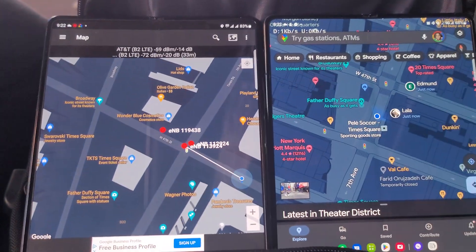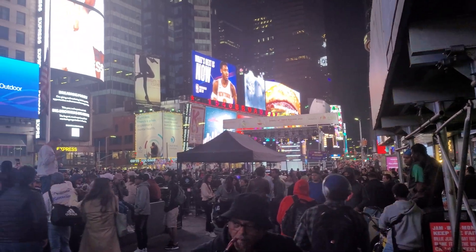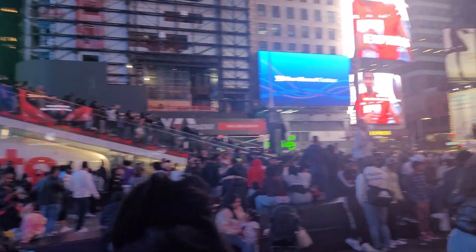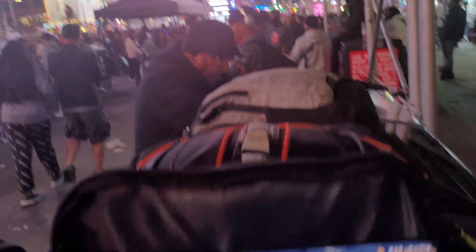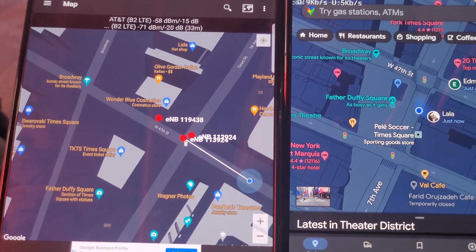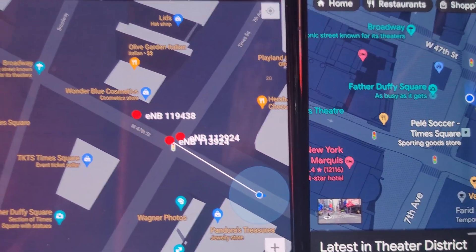All right YouTube, what's going on? We're here in New York City, Times Square. Take a gander around, take a look at what's going on around us. So we're going to test the networks. Right now I have AT&T on the left and T-Mobile on the right. As you can see, we're in Times Square, so let's see what we can get.